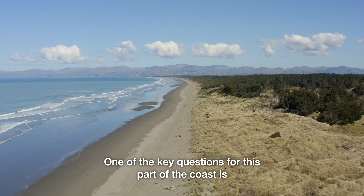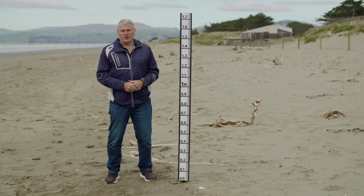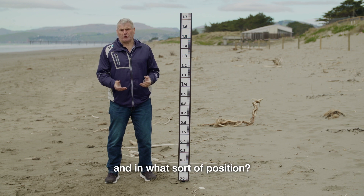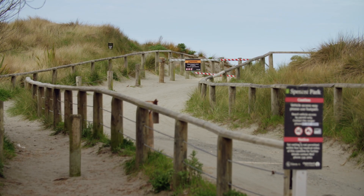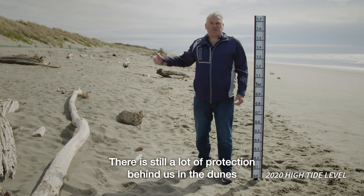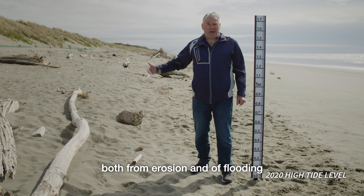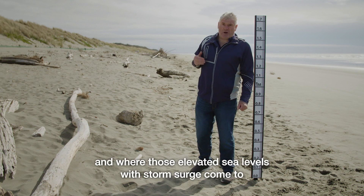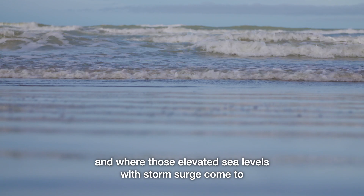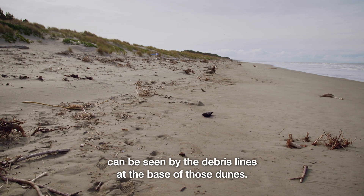One of the key questions for this part of the coast is what's going to happen to our sand dunes — will they still be there and in what sort of position? We're at the dunes at Spencer Park. There's still a lot of protection behind us in the dunes, both from erosion and flooding. Where those elevated sea levels with storm surge come to can be seen by the debris lines at the base of those dunes.